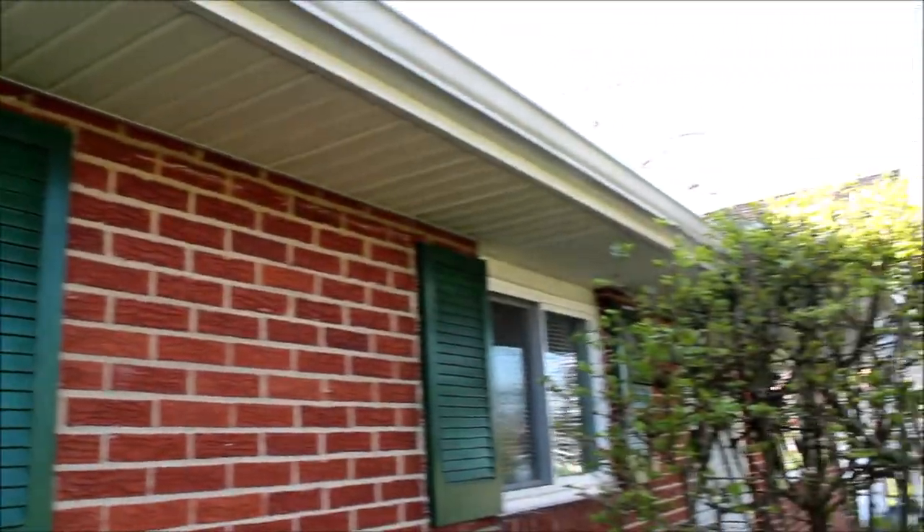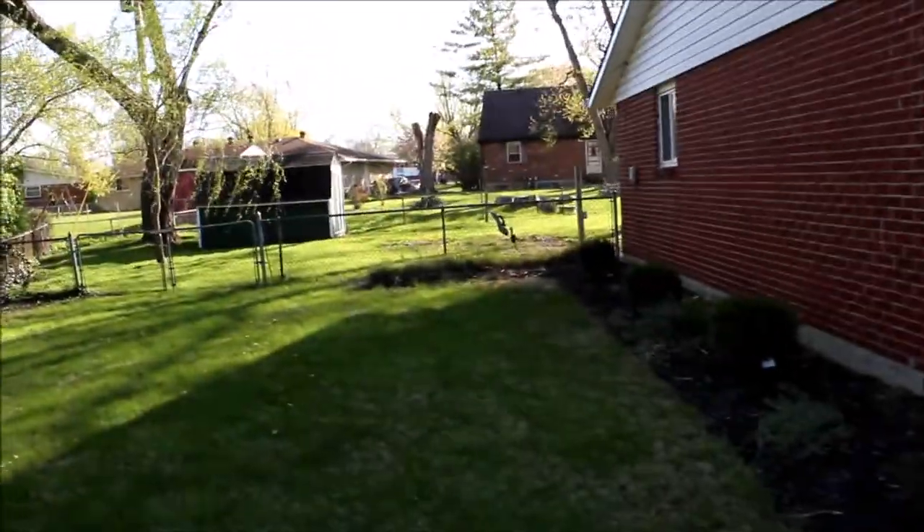You can see the soffits there and the gutters. Coming around to the side, you can see some of the vinyl siding that's been done. We do have a fully fenced in backyard as well.